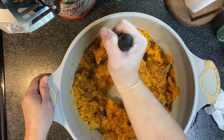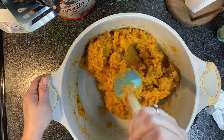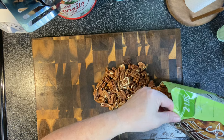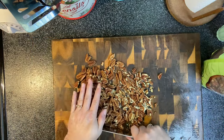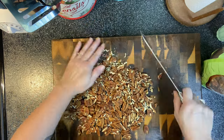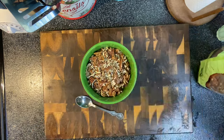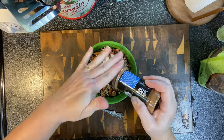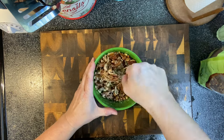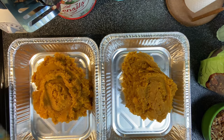We're going to add a candy-coated pecan topping to the top of this, so I don't add anything else sweet right now — it's already kind of sweet and I don't want to overdo it. For the topping, I just melted a half a stick of butter, then chopped up some pecans — probably about a cup of pecans per topping, so there's probably like two cups total there. Once that butter gets melted, we're going to toss the pecans in, then add some sugar — about an eighth of a cup — and about a teaspoon of cinnamon. Mix that together really well.